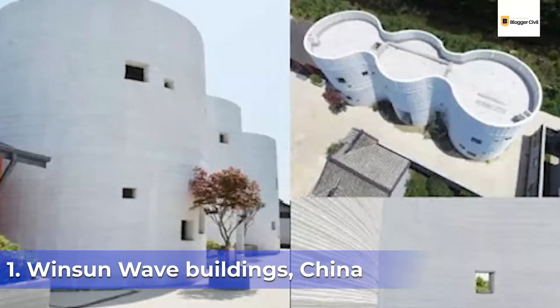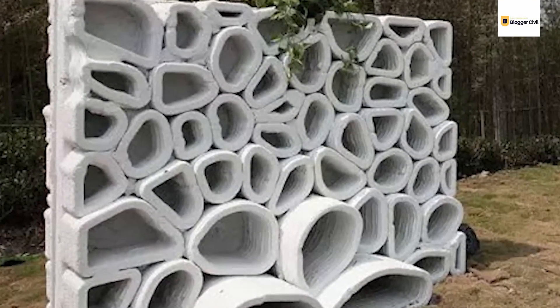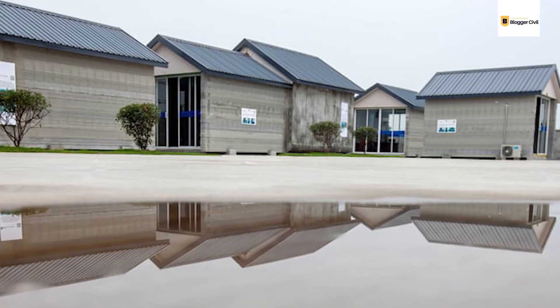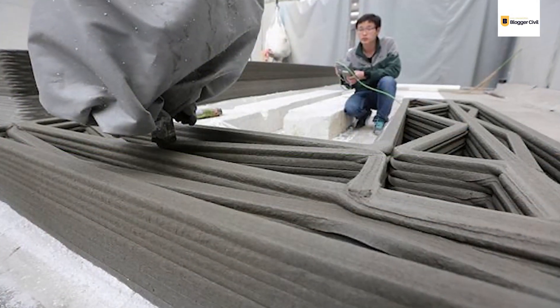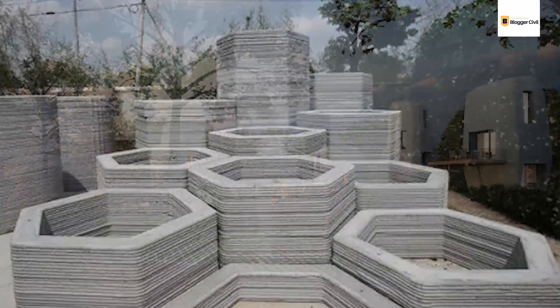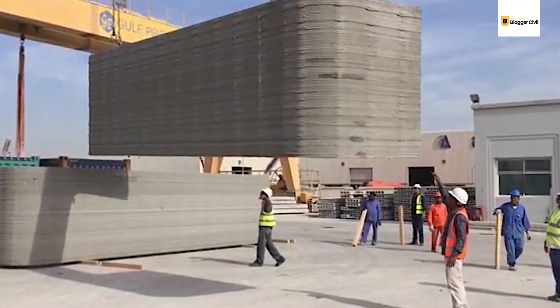Number 1: Winsun Wave Buildings, China. Winsun initially started as a building materials supplier in China, and they eventually developed their own 3D printers for large-scale printing of building components. Winsun literally came in like a breaking wave when they printed 10 houses within just 24 hours. 3D printing dramatically reduces construction time, and that number of buildings in that short amount of time was truly impressive. The components of the buildings are usually printed in a factory elsewhere and then transported to the construction site for assembly.